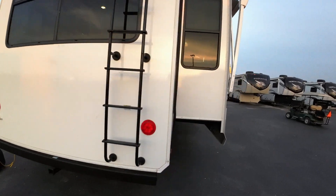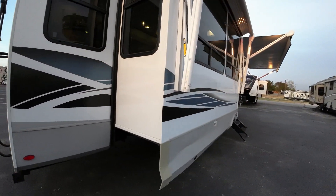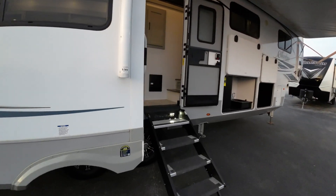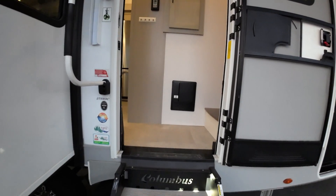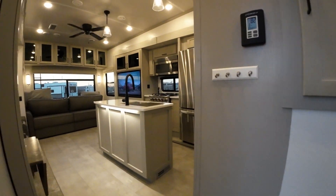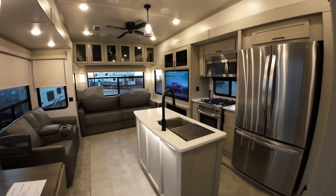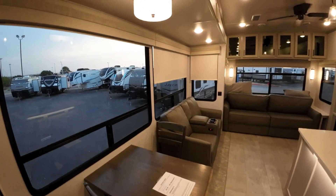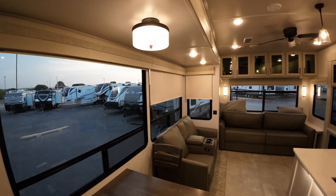We looked at a smaller Jaco mid-bunk — didn't seem to be big enough. The only thing that would really compare to this is maybe a Solitude or a Reflection 367 mid-bunk, but that would be another good $15,000–$20,000 more than the price of this. So that's kind of where we're at — this is a beautiful camper.